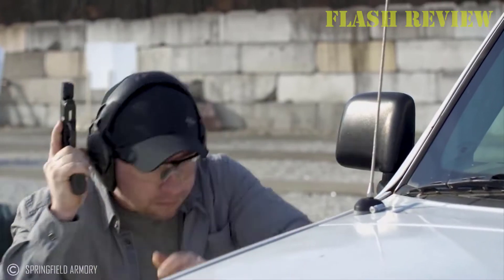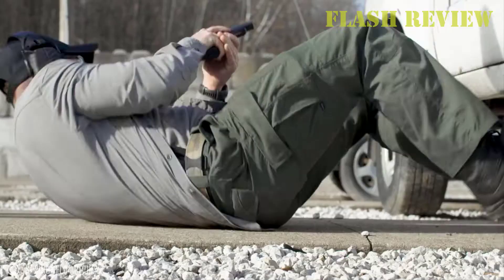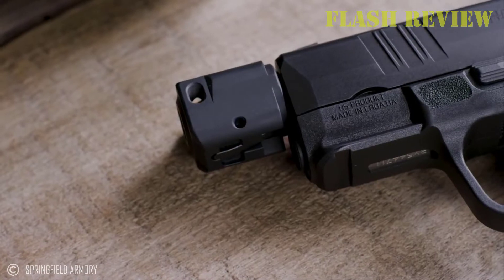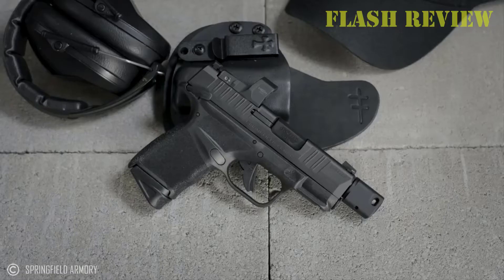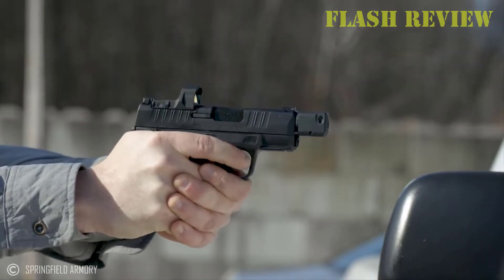The auto-dimming brightness adjustment helps increase battery life and is ideal for covering a wide spectrum of lighting conditions. It's a great option for simplifying concealed carry use because, assuming you have battery power, shooters can simply draw from the holster and not worry about turning it on or off or manually adjusting brightness levels.